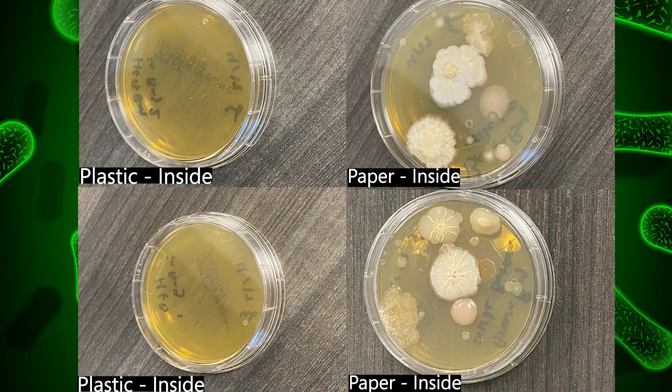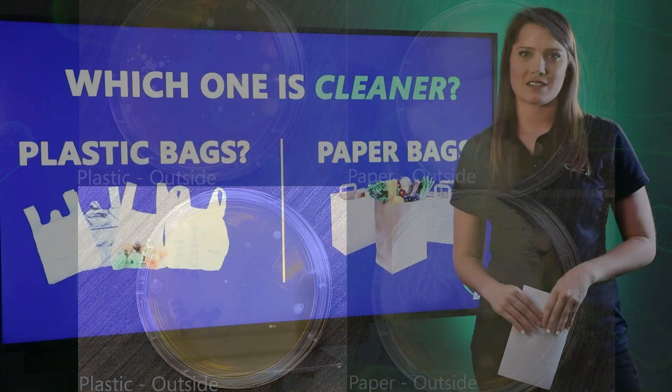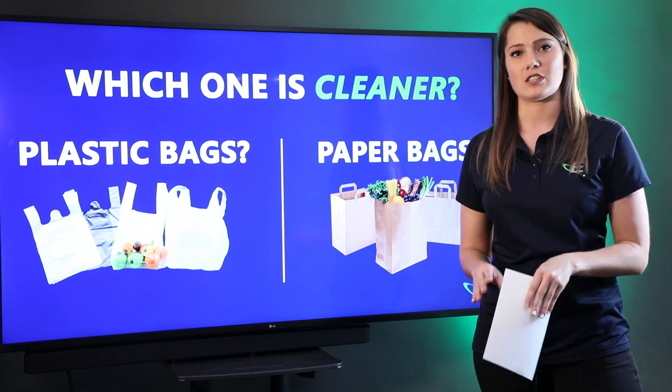The plastic bags had a lot fewer. On the insides of the bags, we were actually seeing very little growth. And then on the outside of the bag, even though we handled them with our bare hands, we were still finding a lot less of a bacteria yield than we were when we were testing the paper bag. We have Dr. David Hussong here to talk a little more about it.